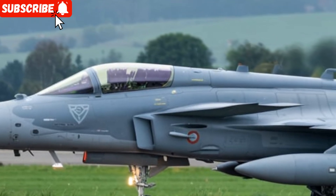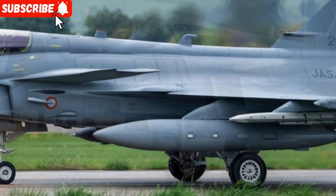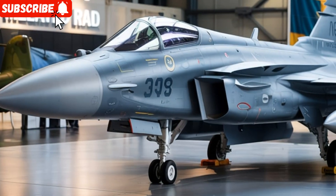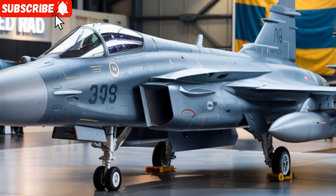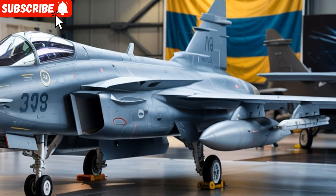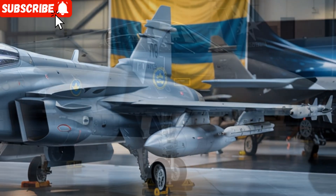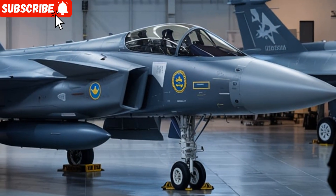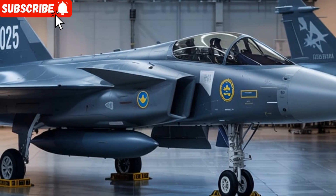Regardless of the type, reliability and quick response are at the heart of every fire engine's design. These vehicles undergo rigorous testing for durability, load handling, and performance under pressure. Engine configurations vary based on the region and usage, but most fire trucks are powered by diesel engines with horsepower ranging between 300 to 600 horsepower. These engines provide the torque needed to carry heavy loads and move quickly through challenging conditions.